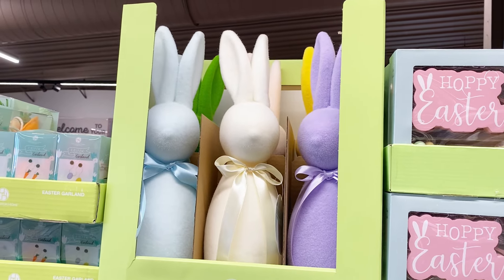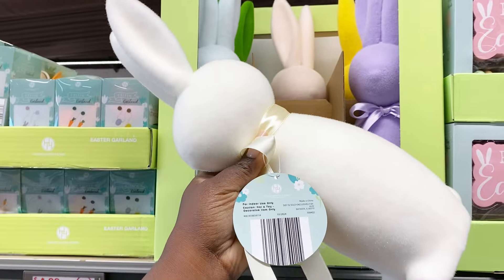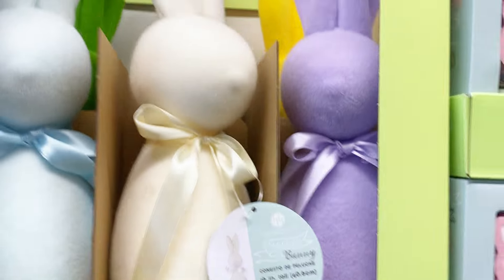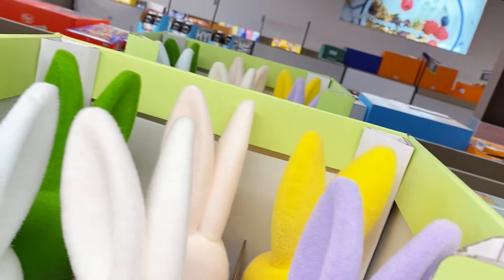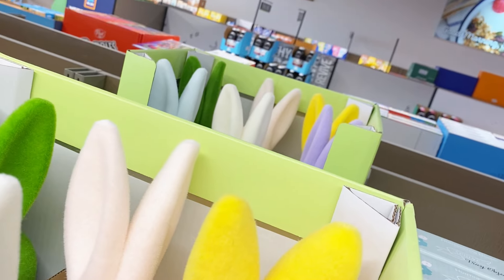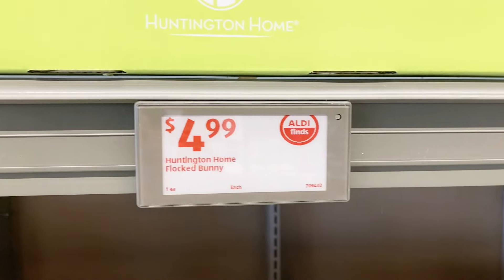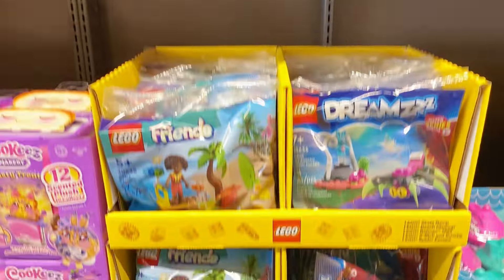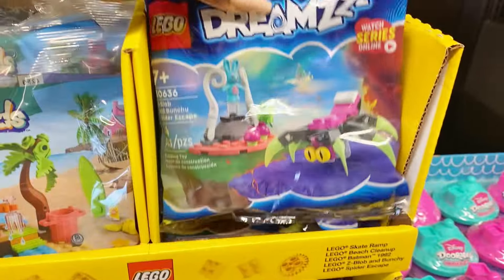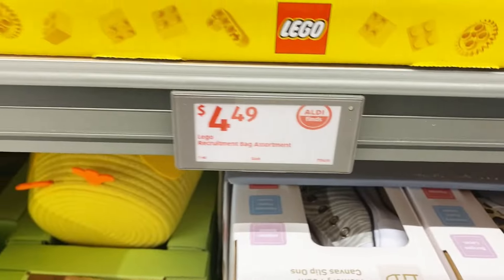Look at these decor bunnies — this ivory one has a ribbon around it and looks great styled on a console table. They also have them in green, pink, lavender, yellow, and blue for $4.99. Down here the kids are going to want Legos in their Easter baskets too — they've got Lego Friends and Lego Dreams sets for $4.49.